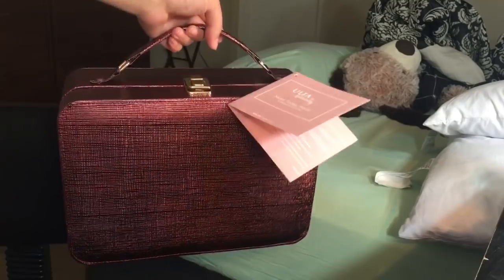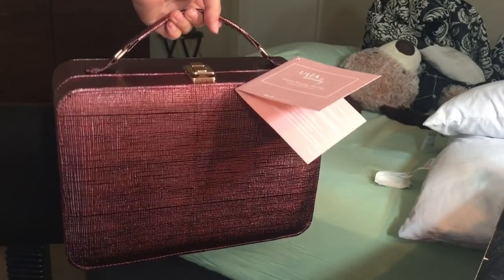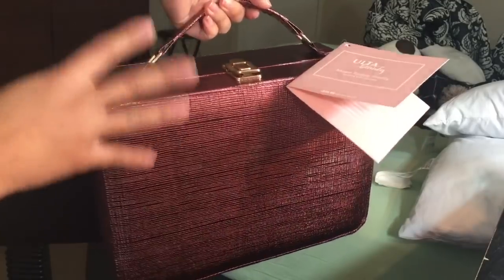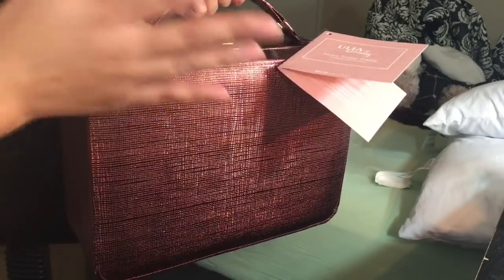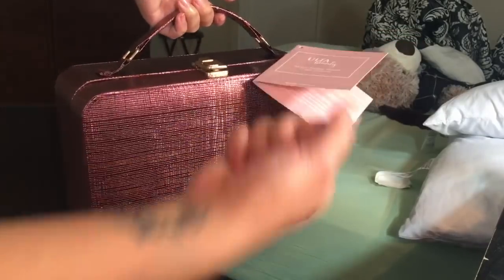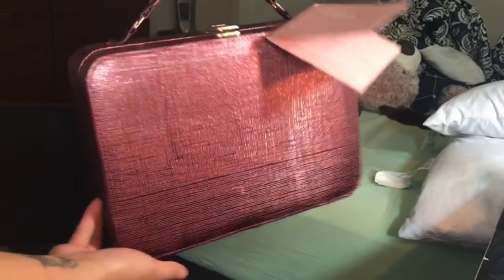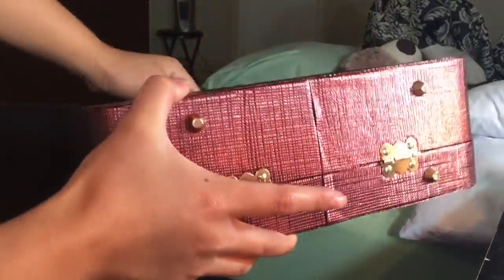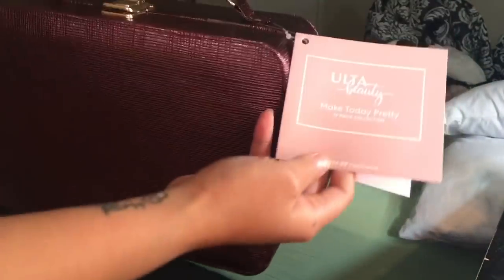The other one is called the Brilliantly Beautiful Color Essentials Collection. I decided to choose this one because there are so many products inside. In my opinion, this one looks so much better than the one that has the gold with a pullout. So that's what it looks like, and later on I will open this up so you guys can see what everything looks like and what you can do with this bag as well.